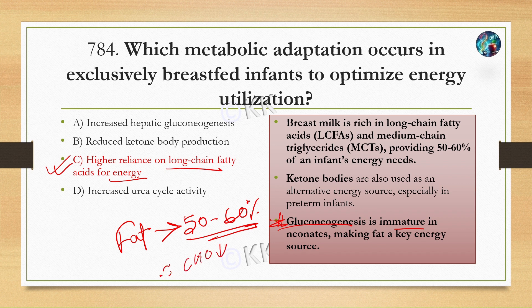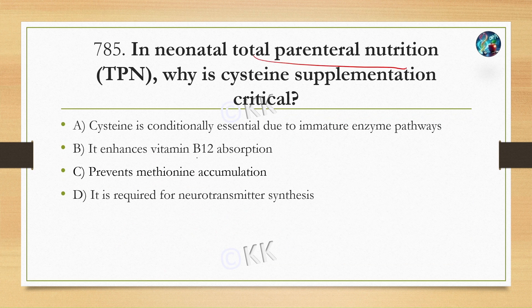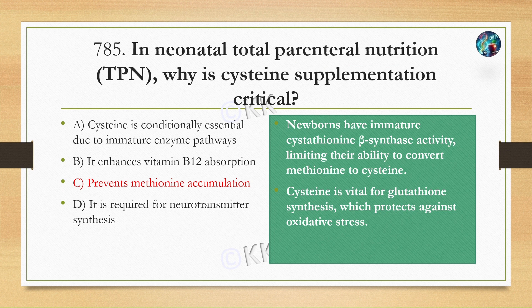In neonatal total parenteral nutrition, why is cysteine supplementation critical? Option A, cysteine is conditionally essential due to immature enzyme pathways. Option B, it enhances vitamin B12 absorption. Option C, it prevents methionine accumulation. Option D, it is required for neurotransmitter synthesis. The correct option is Option A, cysteine is conditionally essential due to immature enzyme pathways.